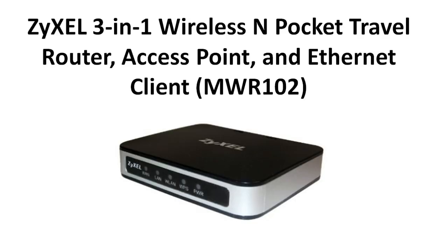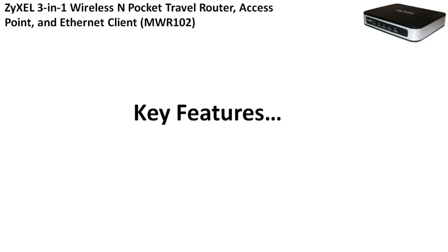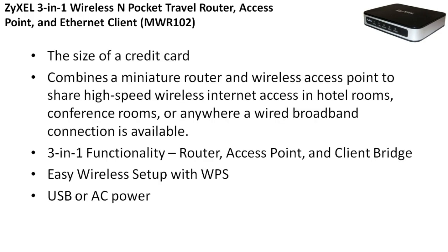Number 4 is the ZXL 3-in-1 wireless in-pocket travel router, access point, and ethernet client. The key features: it's the size of a credit card, so it's a very small router and great for travel. It combines a miniature router and wireless access point to share high-speed wireless internet access in hotel rooms, conference rooms, or anywhere a wired broadband connection is available. It has 3-in-1 functionality — it's a router, an access point, and a client bridge — with easy wireless setup via WPS, and it's USB or AC powered.